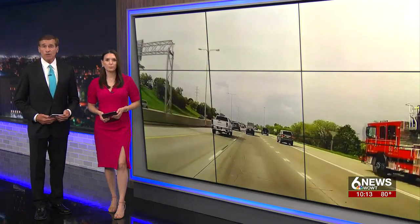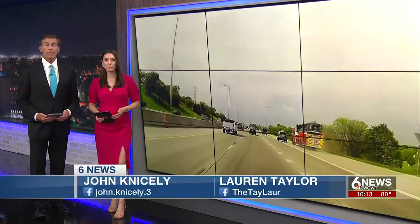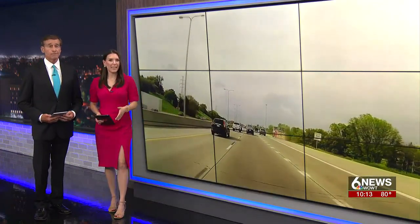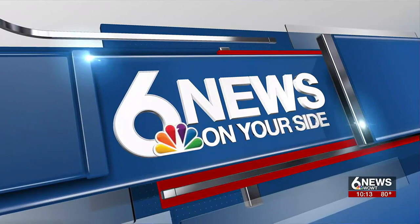Tonight we'll show you a close call involving an Omaha Fire Department rig responding to an emergency. Nobody was hurt. Responders were quick to react. Our Mike McKnight obtained the video and gets reaction from training supervisors who can use it to prepare first responders for the unexpected.